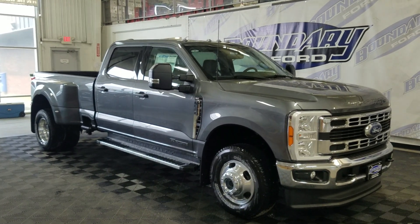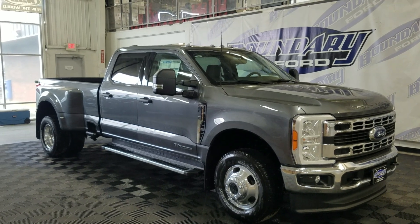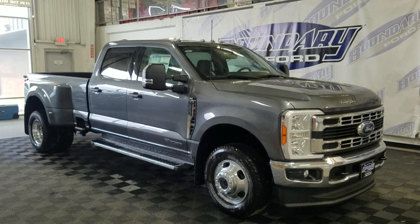Welcome to Boundary Ford, located at 2502 50th Avenue in Minster, Border City. Today we are checking out this beautiful brand new 2023 Ford F-350 XLT.